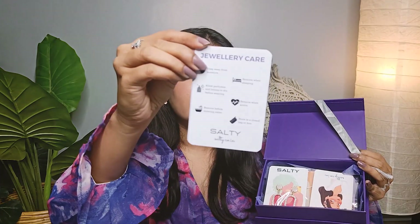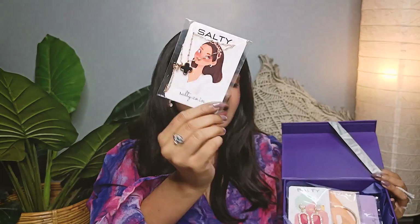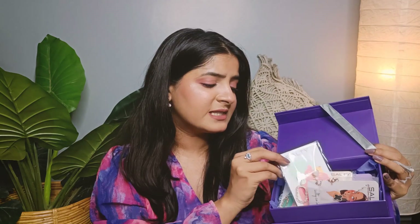It also has all the instructions written — like how to care for jewelry, how you should keep it, wear it, and what to do and what not to. The main thing is the jewelry pieces. It's such amazing packaging — so quirky and modern looking. It's not like this packaging on every product, but they have customized everything according to the product. I'm very much excited to show you all the pieces.